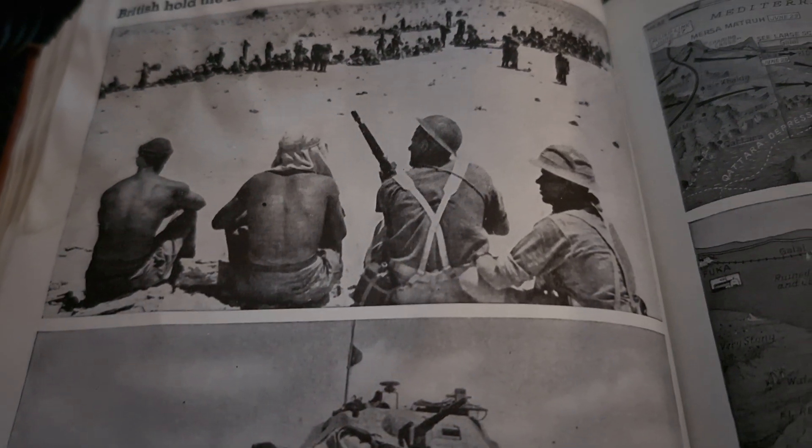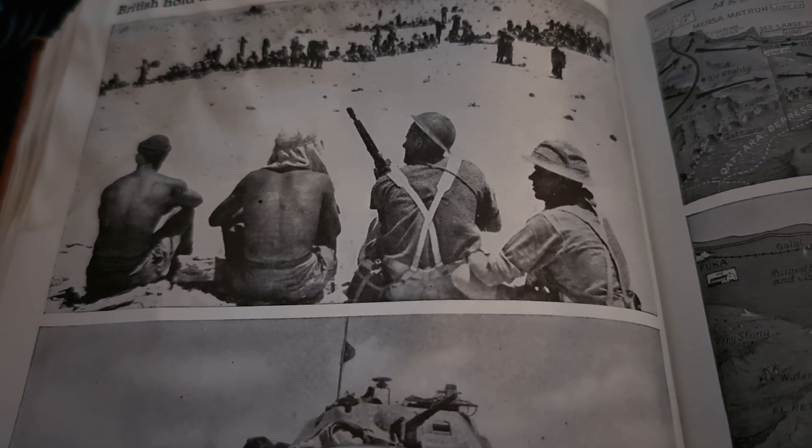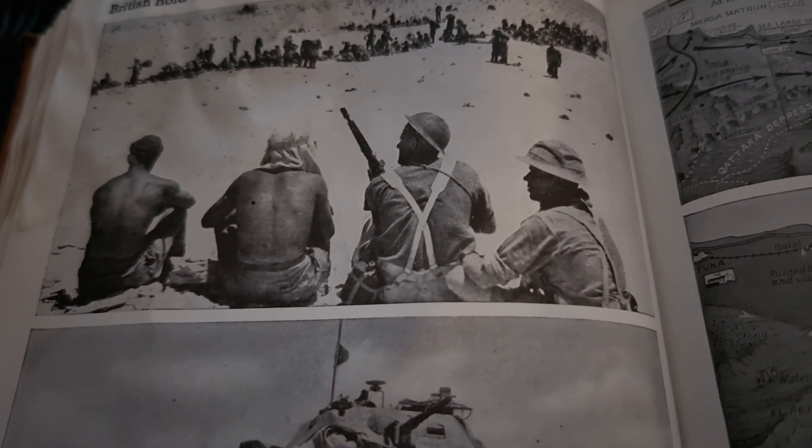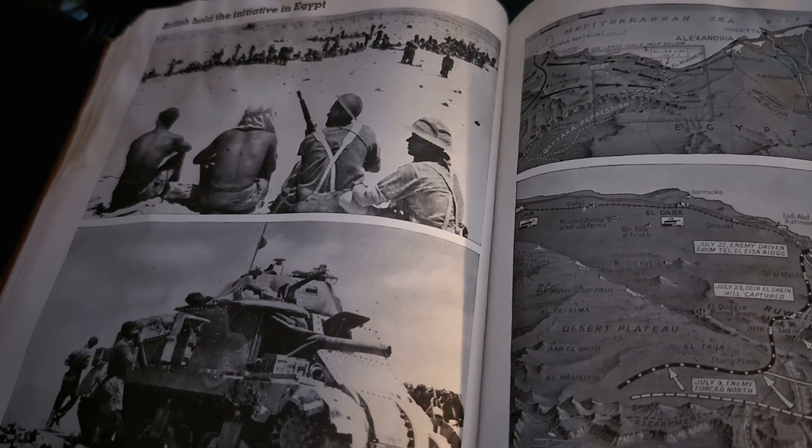The British hold the initiative in Egypt. July 21st to 27th, 1942. German counter-attacks repelled. On July 16th, German forces attempted to recapture the positions they had lost on the Ruweisat Ridge, and a big tank battle developed in which 25 enemy tanks were destroyed. In the north, where the enemy counter-attacked and regained part of the ground lost at Tel El Issa, Imperial forces drove the enemy out of most of the lost positions. On the 21st, General Auchinleck launched a general offensive all along the front, and fierce fighting raged throughout the night and the following day. South African troops drove the enemy from the whole of Tel El Issa Ridge, while in the center, New Zealand infantry made considerable progress along Ruweisat Ridge.